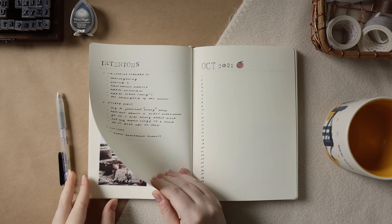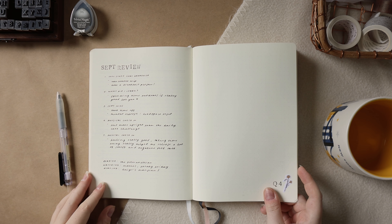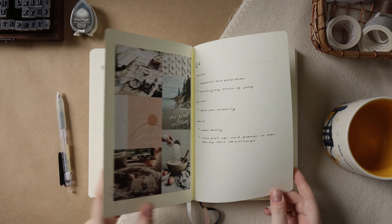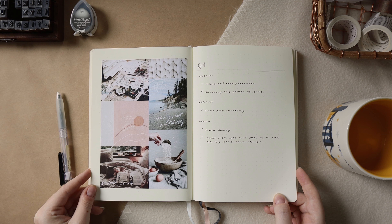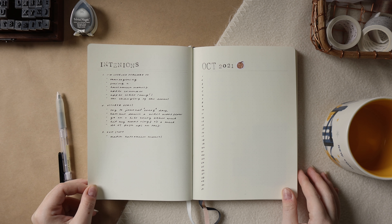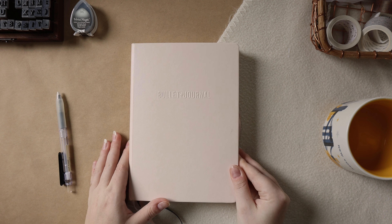Alright guys, as we get to the flip-through you know what time it is — it is time to end off this video. I hope this gave you some ideas on how to incorporate simple techniques that can help you meaningfully set goals, and I hope you enjoyed seeing what goals I'm setting for the end of the year. Let me know below what goals you're setting and I wish you all luck. I will see you all in the next video. Bye everybody!